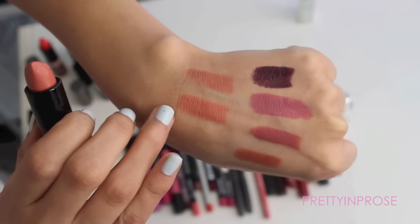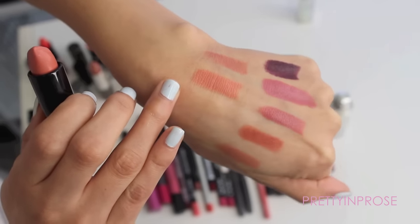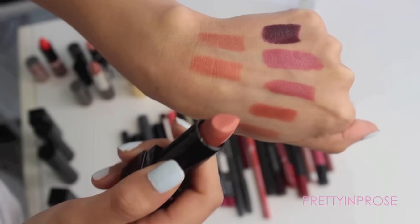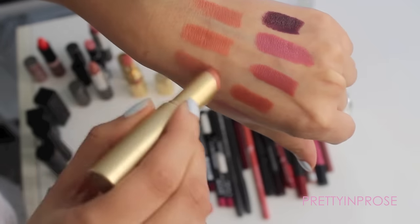This other one technically isn't a high-end brand, but it's from Victoria's Secret — in the shade Scrumptious. It's just more of a true warm peach color, really really pretty. It looks a lot like everything else, I know, but I am going to hold on to it because I do really like it.